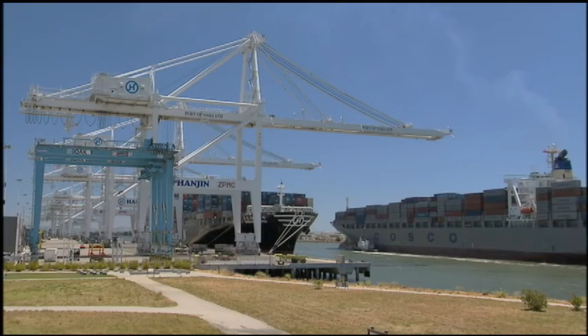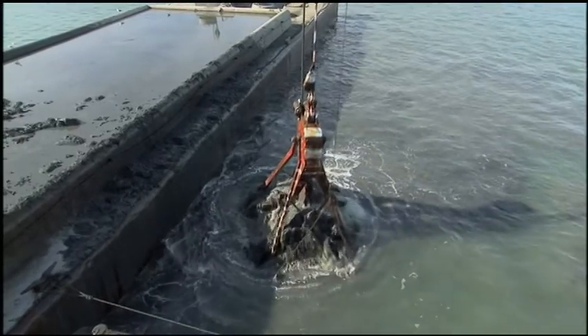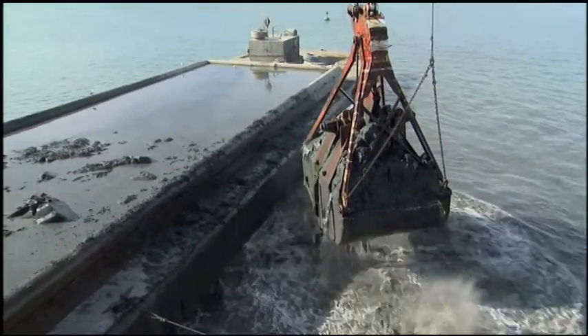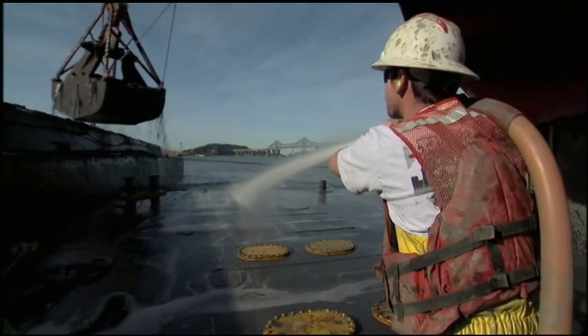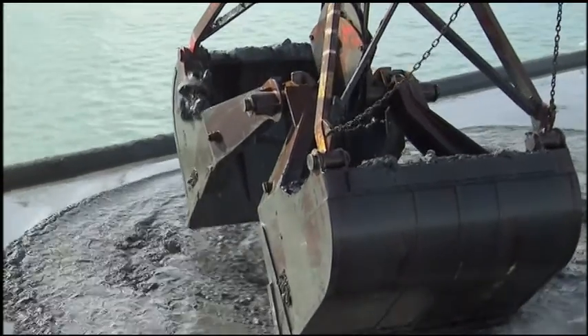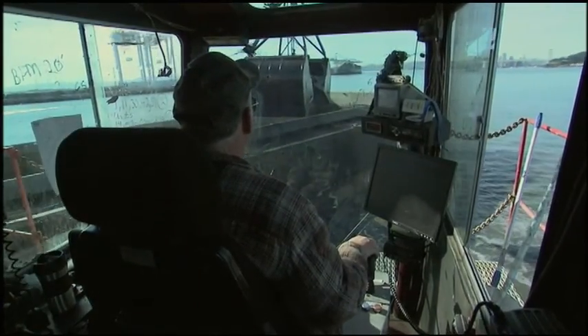As ships grow ever larger, the shipping channels must grow ever deeper. In the 20th century, the dredge material of the Oakland estuary was used to fill in the tidal flats surrounding the estuary. Today, dredge material is used for a different purpose.